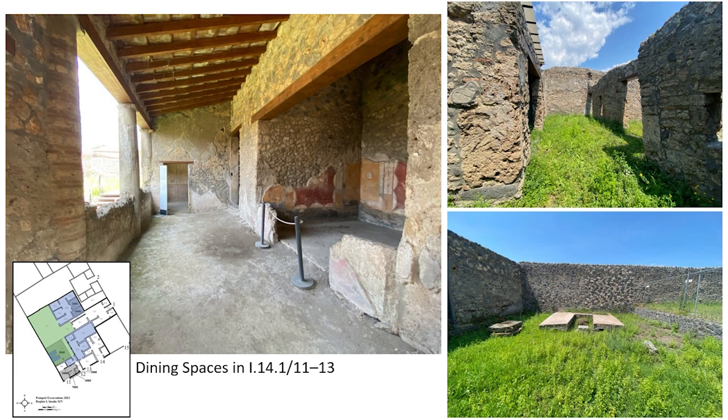The garden triclinium is not the only structure that suggests elite-style dining in this building. Nearly all of the rooms were sized and scaled to hold a range of dining couches for parties of various sizes, from intimate gatherings of just a few people to large groups of twenty or more. Like the dining rooms of elite mansions, the walls of these rooms were painted, and those off the portico — our best-preserved examples — had simple mosaic floors.